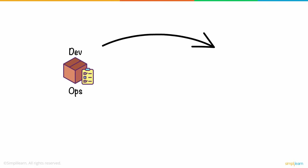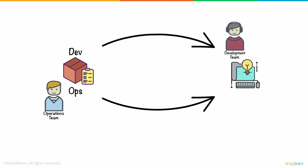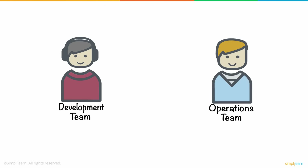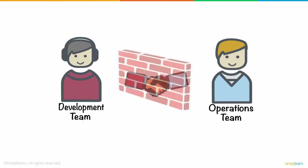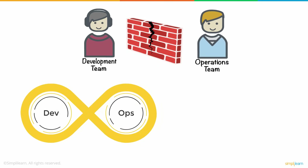There would be instances where the development team moves on to the next project while the operations team continues to provide feedback for the previous code. This meant weeks or even months for the project to be closed and final code to be developed. What if the two departments came together and worked in collaboration with each other?